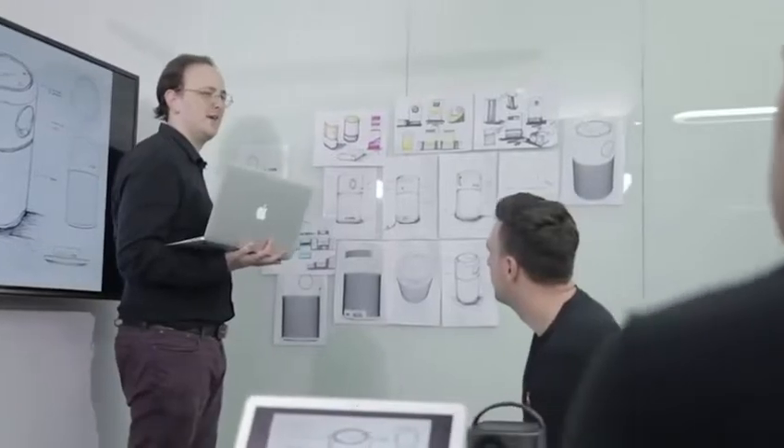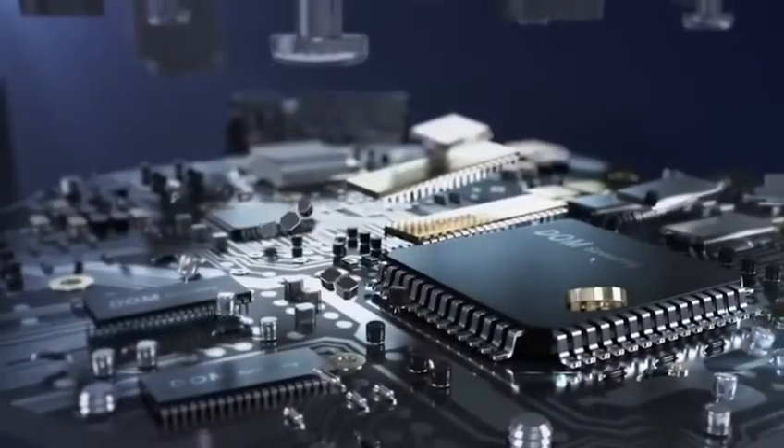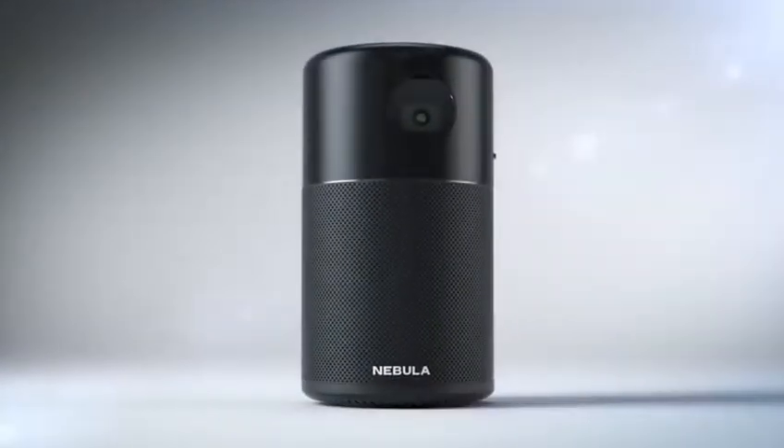The projector's battery lasts for 3 hours of playback, which is enough for one full-length film. In addition, you can listen to music using the Bluetooth speaker mode for 40 hours. This projector costs $270.